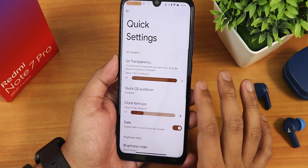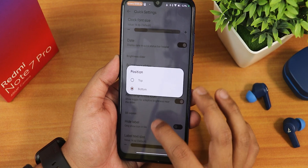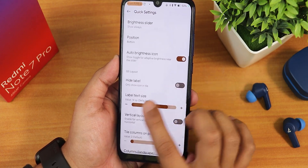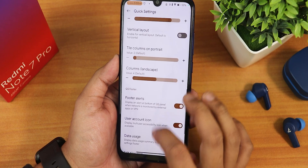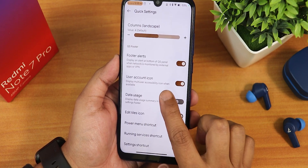In the quick settings panel section we have transparency customization, brightness slider always visible with position control — top or bottom. There's an auto brightness icon, height level, level text, vertical layout, data usage display, and settings shortcut.